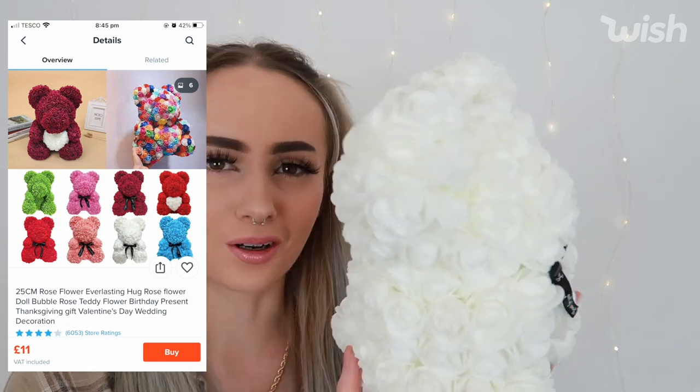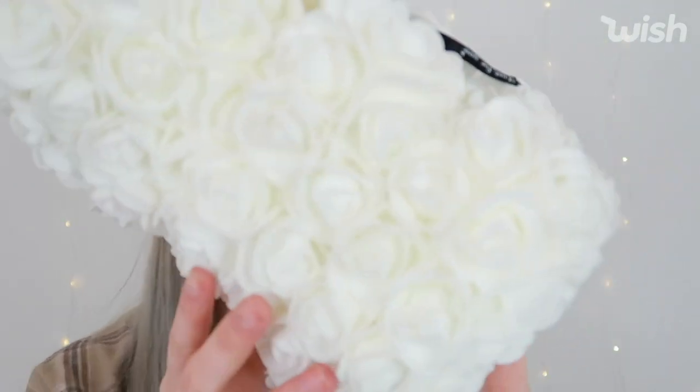The next thing I got was for my filming background — it's this cute little bear made of foam roses. It's all these foam roses stuck in the shape of a bear with a cute little ribbon. They had a lot of colours — blue, red, pink, creamy — but I chose the white one with the black ribbon. This little bear was £13 and shipping was £9 with express delivery. It arrived on April 3rd, five days after ordering.